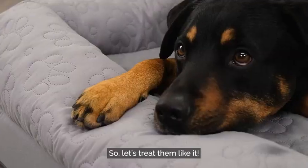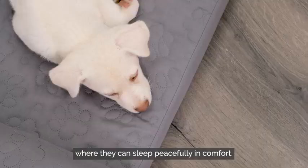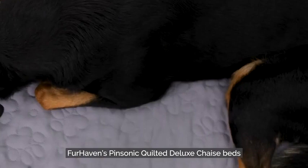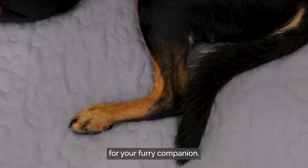Pets are family, so let's treat them like it. Your pup deserves a safe cuddle space where they can sleep peacefully in comfort. Furhaven's Pinsonic quilted deluxe chaise beds provide the ultimate rest and relaxation for your furry companion.